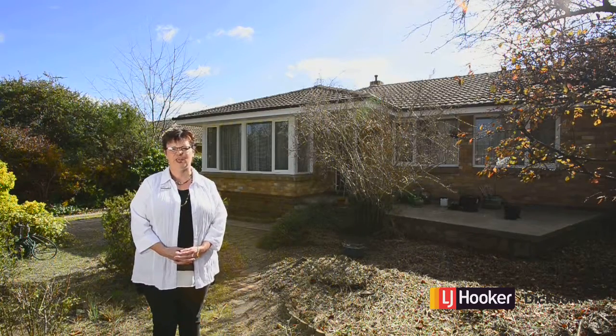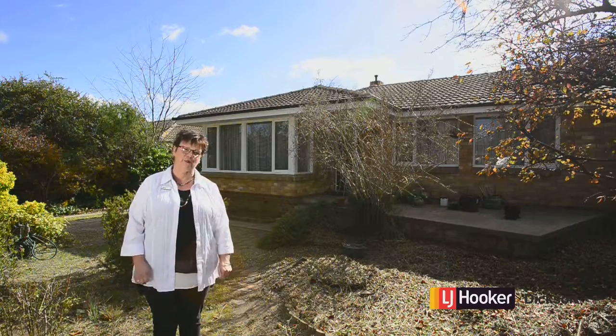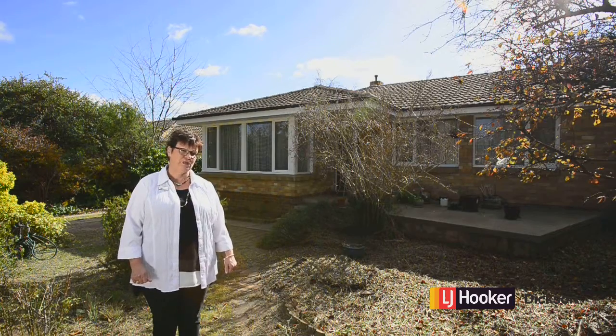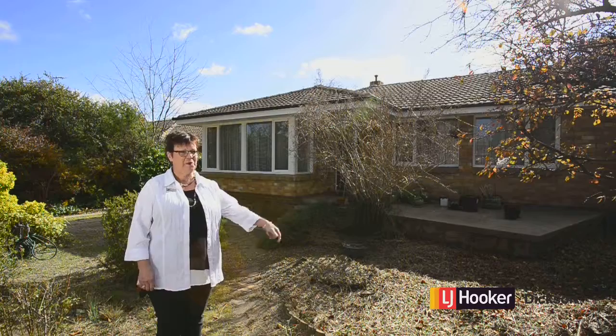Hi, I'm Diana Phillips from LJ Hooker in Dixon and it's my privilege to bring you this home at 43 Swindon Street in Downer. This old girl does need a facelift, I will admit, but you add your personal touches and I'm sure it will be a great family home. Come on in and have a look.